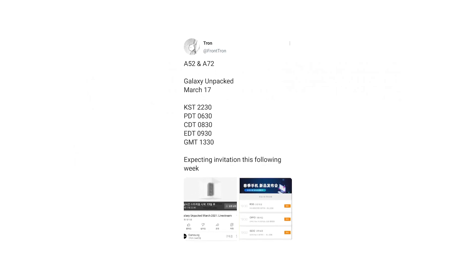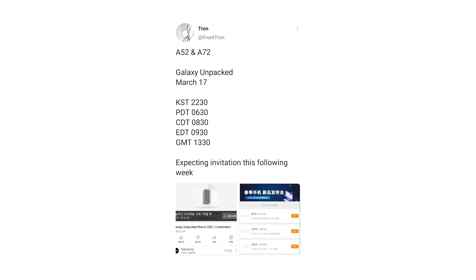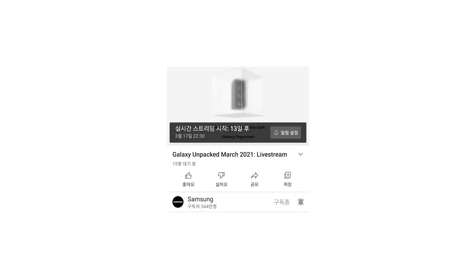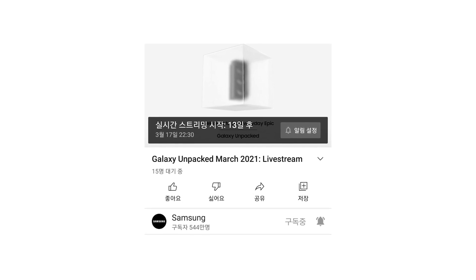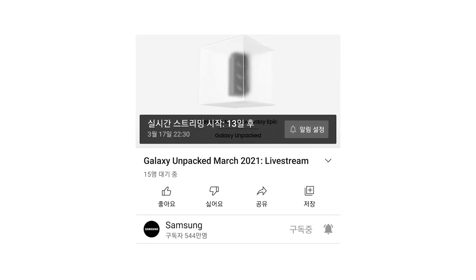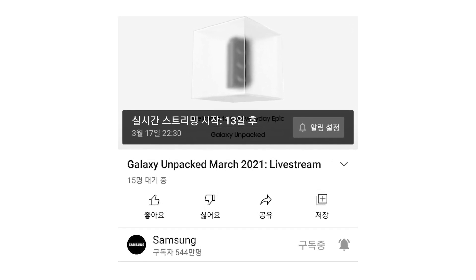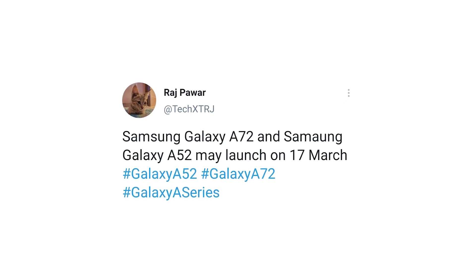Also, a tipster by the name of Frontron has shared screenshots from a Samsung livestream link on YouTube that could have gone live briefly and removed later. These screenshots reveal that Samsung may host another Galaxy Unpacked 2021 event this month, precisely on March 17th. If that's the case, then soon we'll get to see invitations for this upcoming launch event.